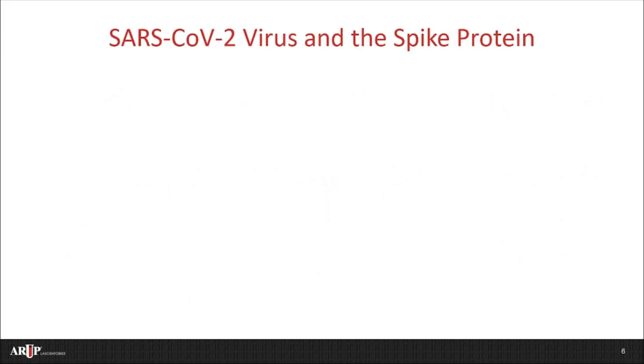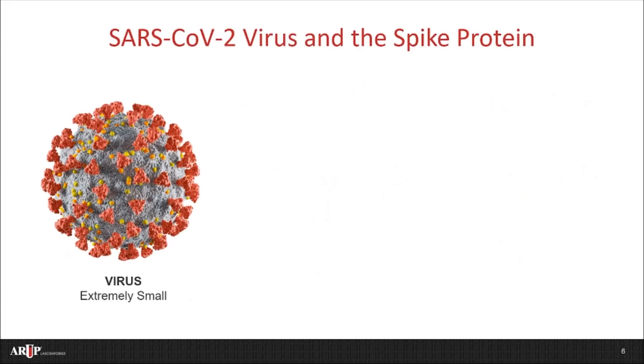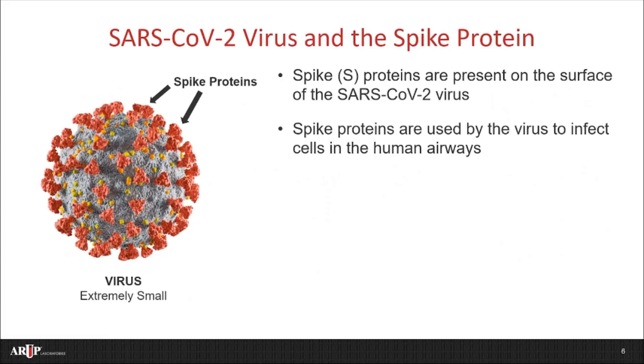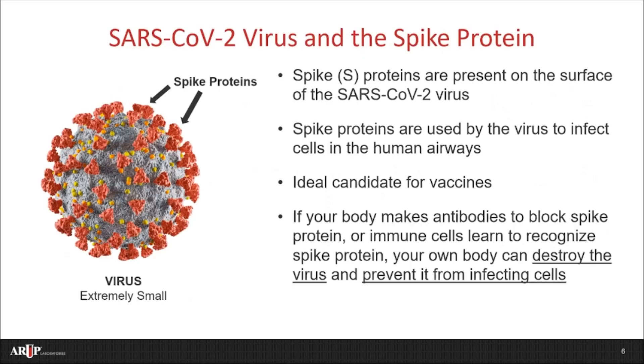You might be asking, what on earth does this have to do with COVID-19? Here's a picture of the SARS-CoV-2 virus. It's actually extremely small — you can't see it — but this is a diagram of what it would look like if you could. Spike proteins are present all along the surface of the virus, and these spike proteins are actually used by the virus to help it infect cells in the human airways. Because they are critical for the virus and because they are on the surface of the virus, they're ideal candidates for vaccine development. If your body makes antibodies to block the spike protein, or if your immune cells learn to recognize the spike protein, your body can destroy the virus and prevent it from infecting cells. The goal here is immunity against the virus that causes COVID-19.